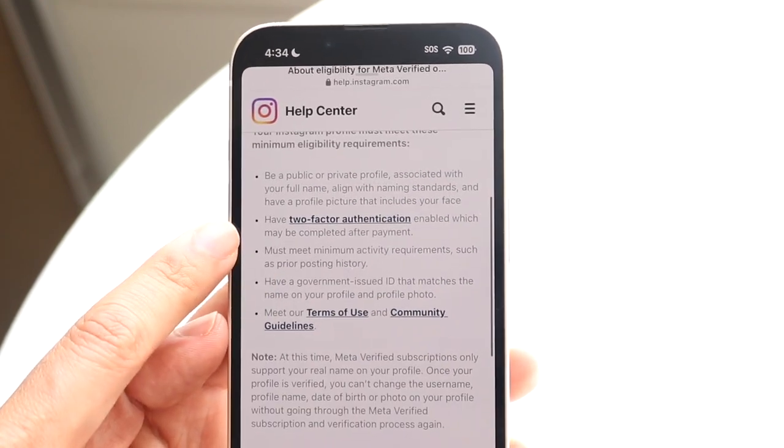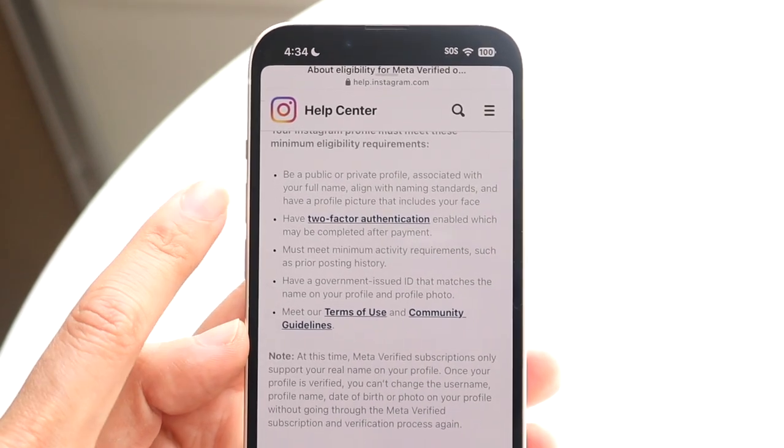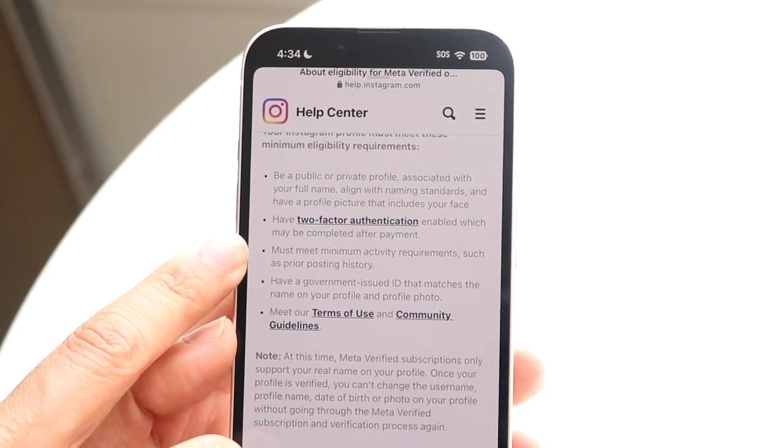You also have to have two-factor authentication enrolled. If you do not have that turned on, that is probably going to be another thing a lot of people are going to have issues with, so make sure you have two-factor authentication on as well.